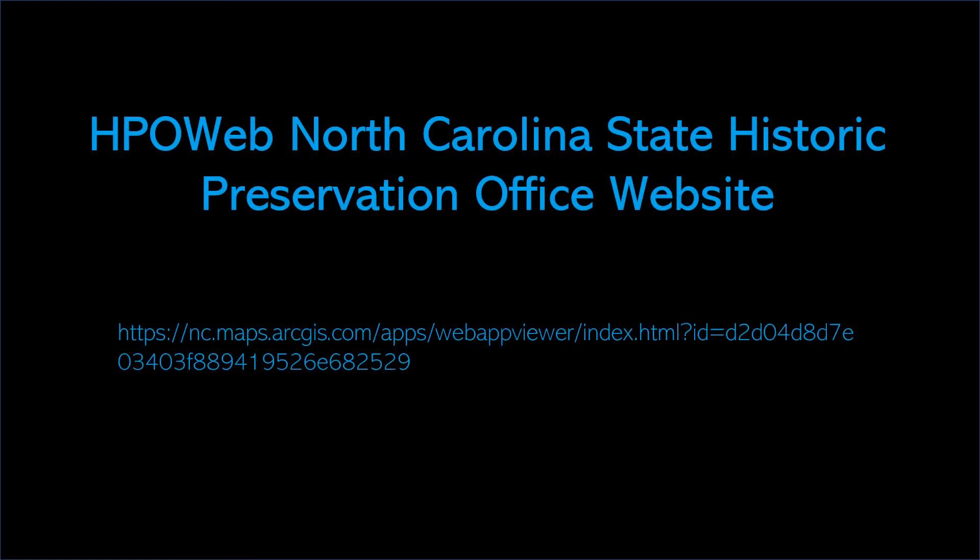If you would like to explore the historic architecture of High Point or your hometown, visit the North Carolina State Historic Preservation Office website, HPOweb. The nonprofit Preservation Greensboro Incorporated also often has talks and walks on architecture in cities across the Triad. The book Architecture of High Point is available for purchase at the High Point Planning Office or the High Point Museum. Thank you so much for listening.